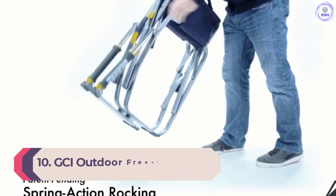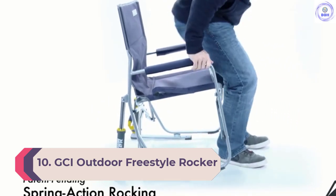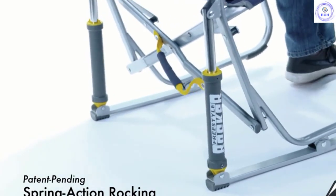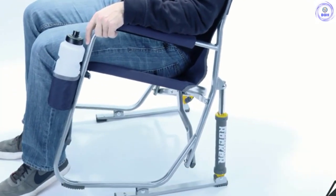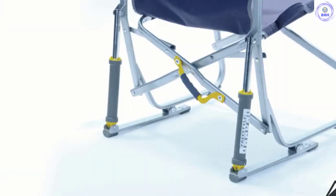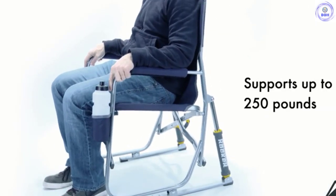Number 10: GCI Outdoor Freestyle Rocker. The GCI Outdoor Freestyle Rocker is an unusual and unique rocker-style lawn chair. Instead of the typical curved legs on a rocker, the GCI sports two spring-loaded pistons that you can press back into in a facsimile of the motion of a typical rocking chair. It also sports a nice wide seat and a convenient cup holder permanently attached to the chair.